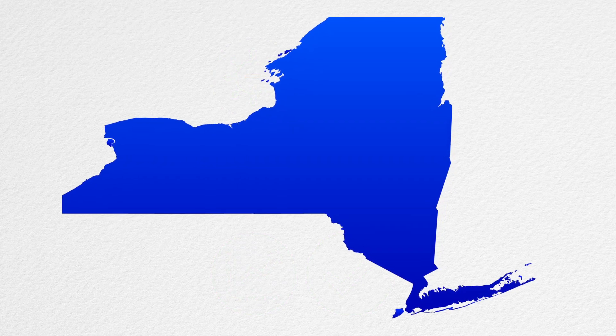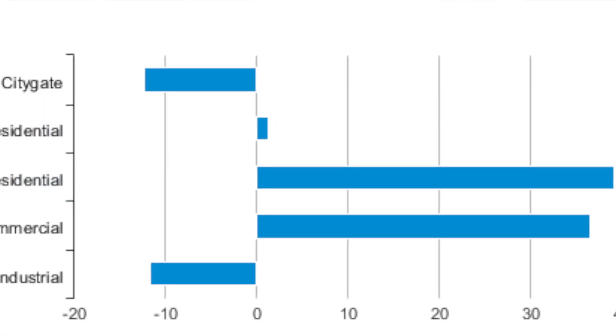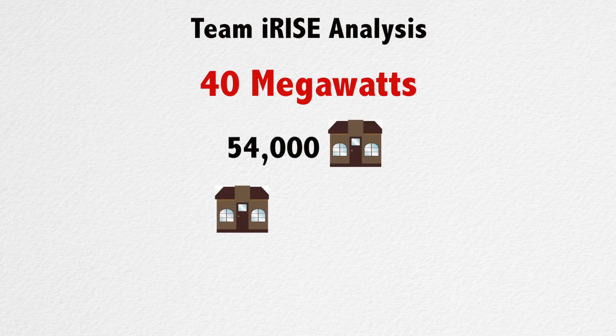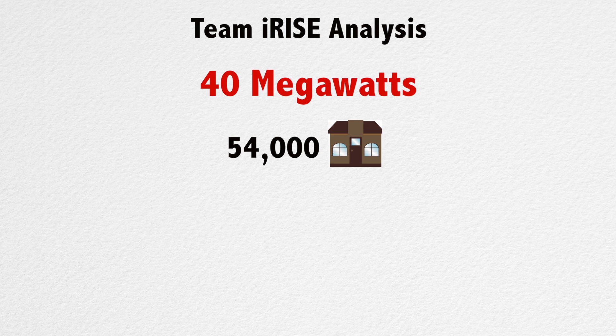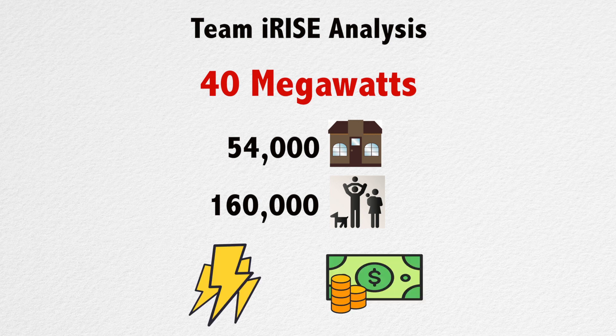Our team decided to examine the needs of a 40-megawatt community in New York, an energy market with historically high electricity prices. Based on historical data, a 40-megawatt New York community represents about 54,000 homes. If you placed all those houses side by side, they would take up about three and a half square miles. To reliably and affordably meet those 160,000 residents' energy needs, we need to take advantage of a combination of energy sources and payment methods.